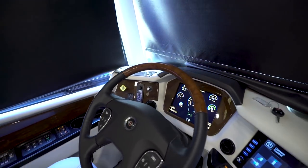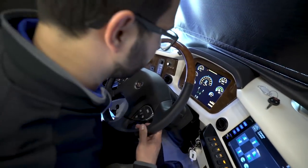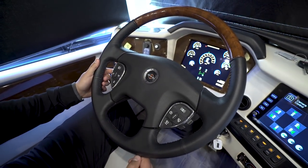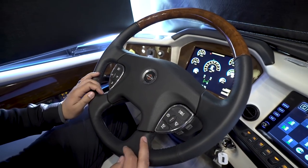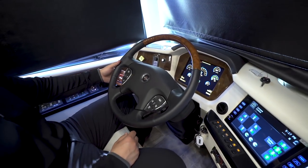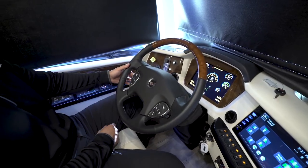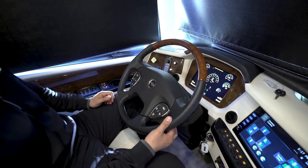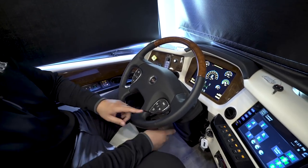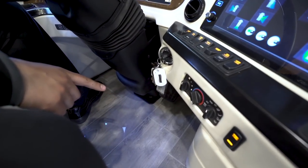The steering wheel has a wood grain look up top. This coach is on the Spartan K3 chassis. On the steering wheel you have controls for lights, cruise, and windshield wipers. It also has power control — on the back left for steering wheel tilt, another for telescoping in and out, and one with two lines for moving the pedals in and out.